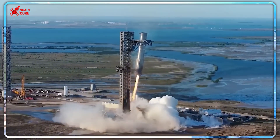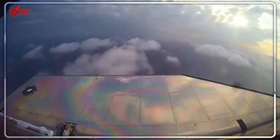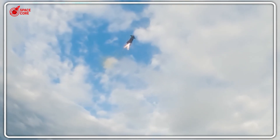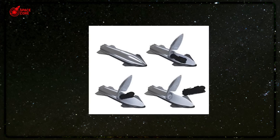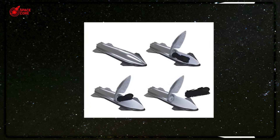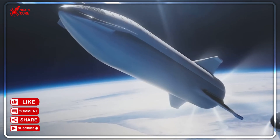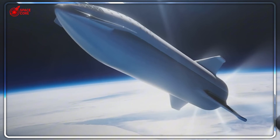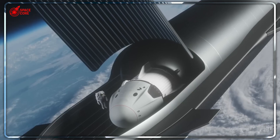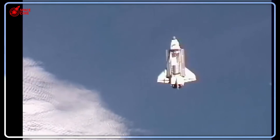Billions in revenue hanging in the balance. Years of development at risk. The entire Starlink constellation expansion grinding to a halt. And that's when Musk dropped the bombshell nobody saw coming. Remember those early Starship renders when it was still called the BFR — the ones showing massive doors that open like a giant mouth? Everyone assumed SpaceX had abandoned that design for the simpler Pez dispenser. They were completely wrong.